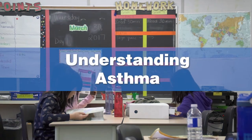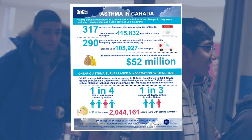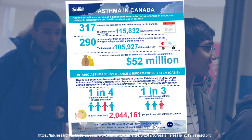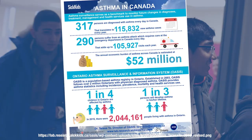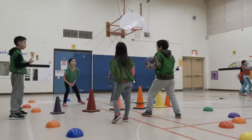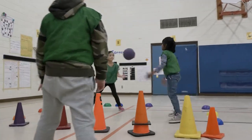Asthma is a chronic, lifelong condition that makes it difficult to breathe. As many as one in four Ontario students are affected by asthma. It's a leading cause of absenteeism and emergency department visits, and can even be life-threatening. Yet because asthma symptoms come and go, it can often be dismissed as not very serious by students, parents, and school staff.